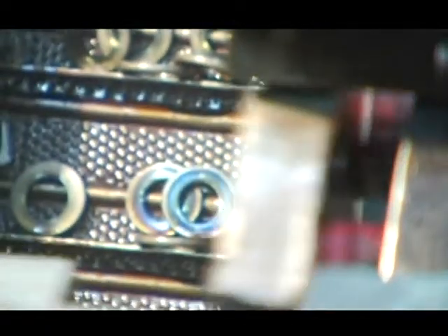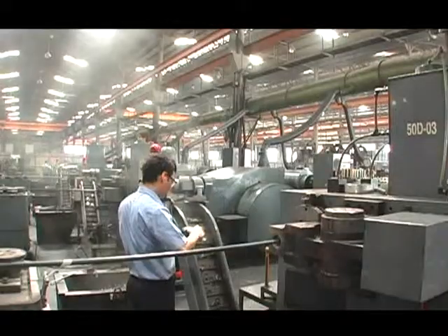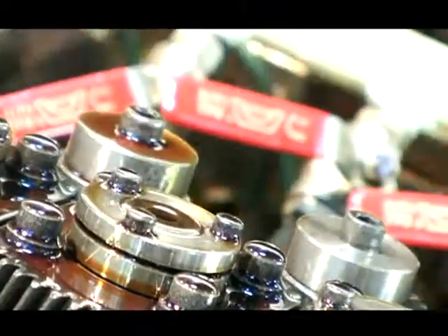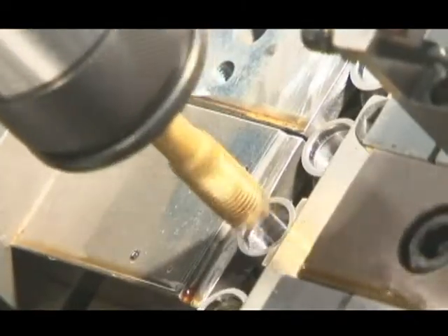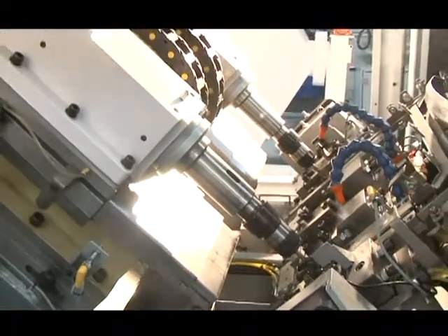One of the developments we've been most proud of is the world's first scrapless washer forming technology, but our efforts have also extended to improvements in other equipment such as high-speed six-die precision parts formers, the latest high-speed optical sorting systems, and precision tapping machines. These efforts have paved the way for us to more efficiently produce advanced fasteners.